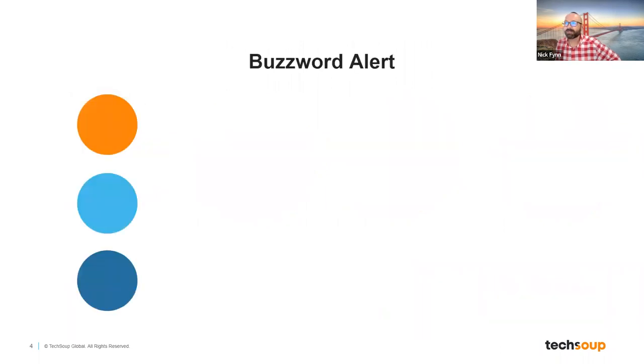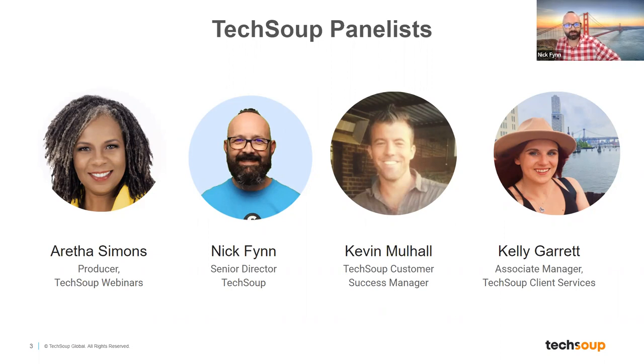Welcome to the Intro to TechSoup for new members 101. The purpose of today's webinar is to help folks who have just joined TechSoup — nonprofits who have just joined — to better understand what TechSoup is, how we can help you specifically, and to highlight some specific things at TechSoup that are probably worth a little bit of your attention. Before I get going, I want to start with a quick buzzword alert and talk about three specific terms you may hear in this webinar and in other materials from TechSoup.